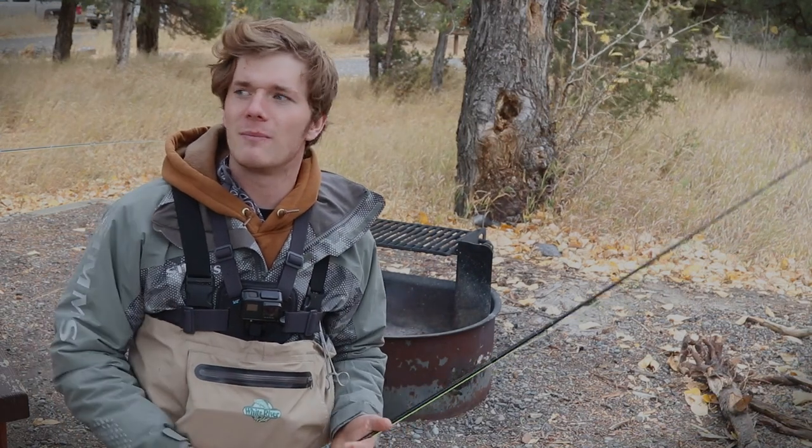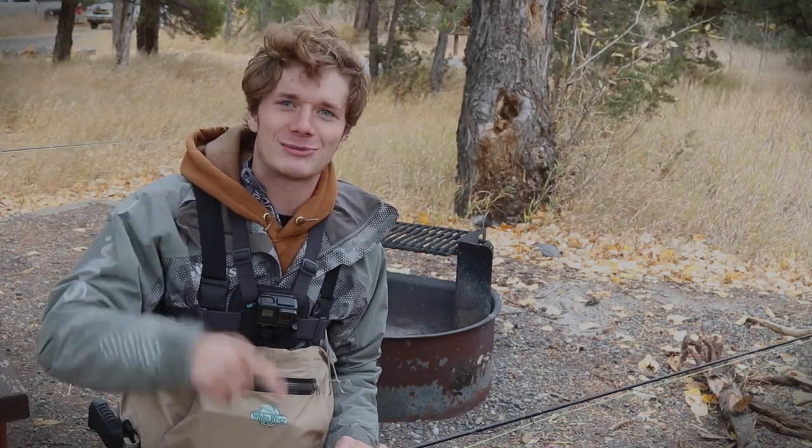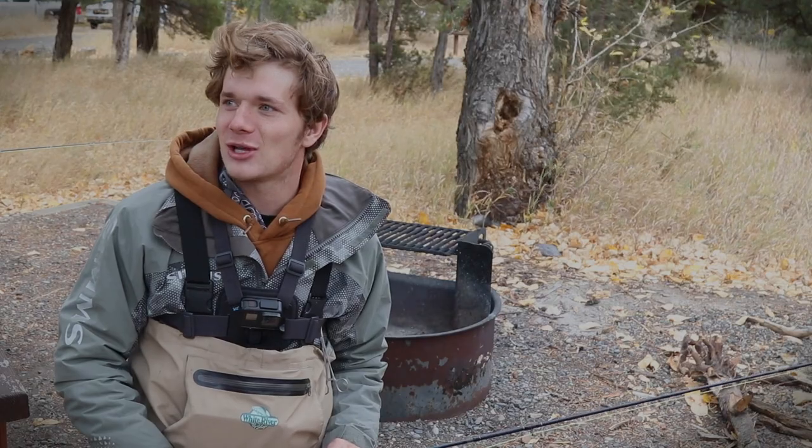These trout are gonna be tasting a little bit better than a hatchery trout just because of what they eat and how long they've been in the river. I think it's gonna be a good time. We'll see you guys down at the river — catch some trout and have a good time. Jack, you ready? Awesome, we'll see you guys down there.